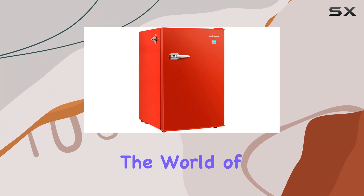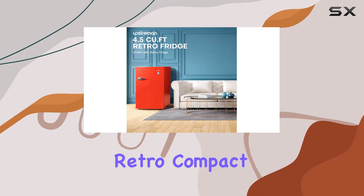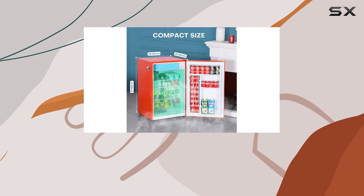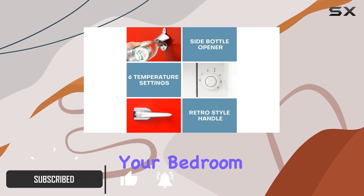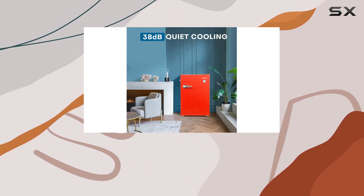Today, we're diving into the world of compact refrigerators with the Upstream 4.5 cubic feet retro compact refrigerator. Sporting a vibrant red color and classic chrome handles, this fridge brings a touch of retro charm to any space, be it your bedroom, kitchen, apartment, or office. Let's talk capacity first.